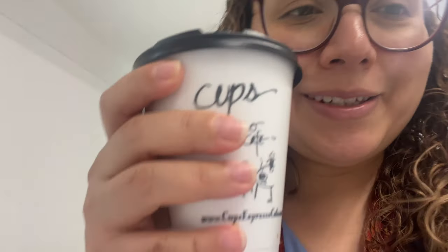All right, so finished up lunch and I felt a little bit tired so I went to get some more coffee.